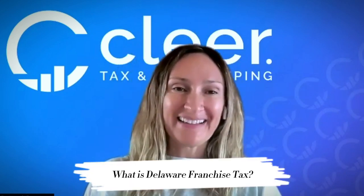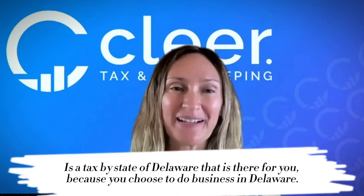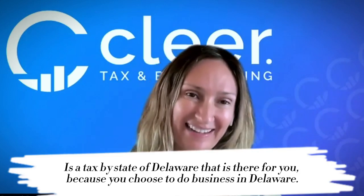Hi, I'm Crystal Stranger with Clear.tax and I'm here to share a little bit of information about Delaware Franchise Tax. Delaware Franchise Tax is not exactly uplifting — it's not something you can get a tax refund with or is really very fun. A lot of people think Delaware is a tax-free state, but I'm here to tell you that is not true.